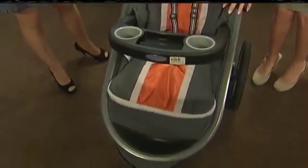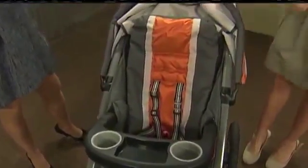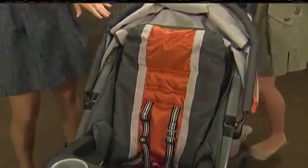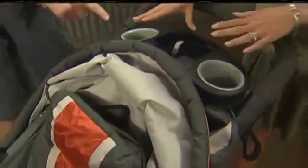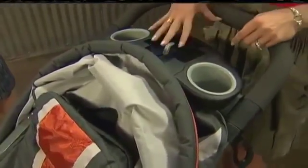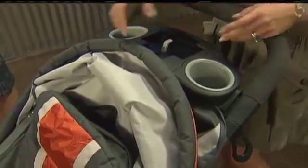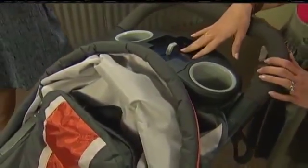I like the reclining seat too, because baby can sleep — he can chillax or he can sit up all the way, it's up to you. And then up here, the smartphone holder — how cool is this? You can listen to your music while you jog, but it's also great for every day because I always throw my phone in the tray and then forget about it and fold up the stroller and it falls out. So that's a really good feature.